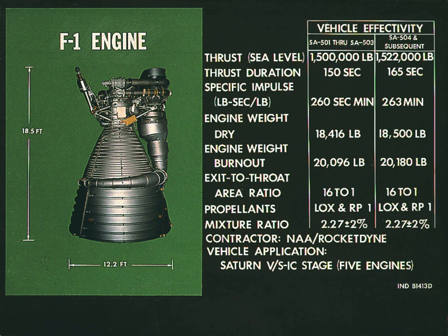The F-1 is a gas generator cycle rocket engine developed in the United States by Rocketdyne in the late 1950s and used in the Saturn V rocket in the 1960s and early 1970s. Five F-1 engines were used in the S-IC first stage of each Saturn V, which served as the main launch vehicle of the Apollo program. The F-1 remains the most powerful single-combustion chamber liquid-propellant rocket engine ever developed.